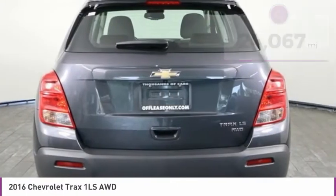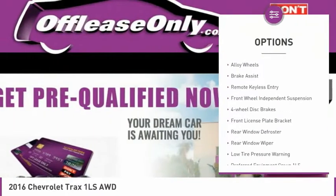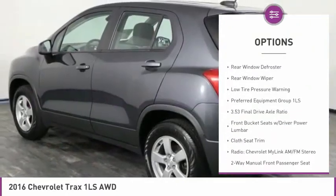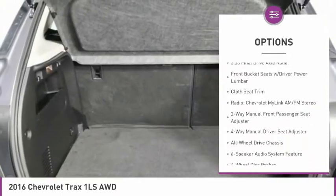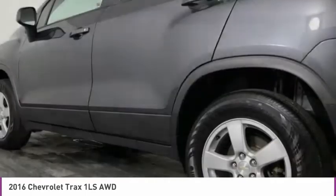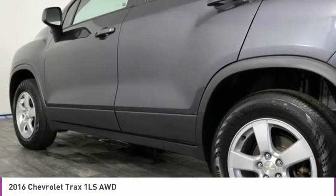Here are some of this vehicle's great options: electronic stability control, alloy wheels, brake assist, remote keyless entry, front wheel independent suspension, four wheel disc brakes, front license plate bracket, rear window defroster, rear window wiper, and low tire pressure warning.